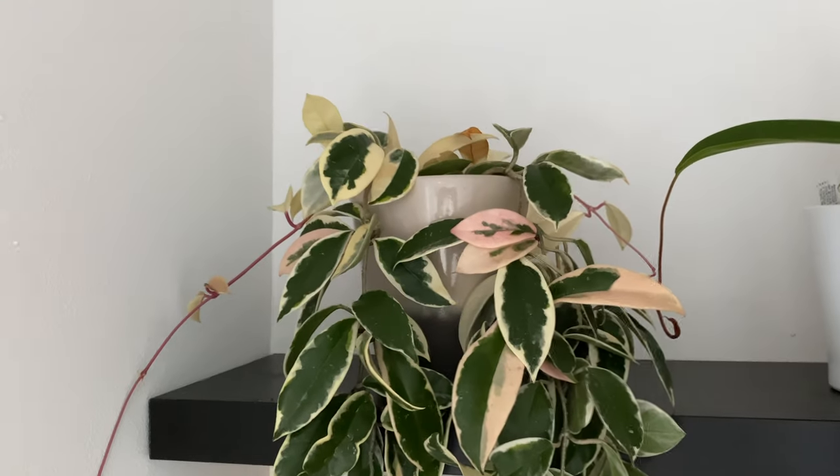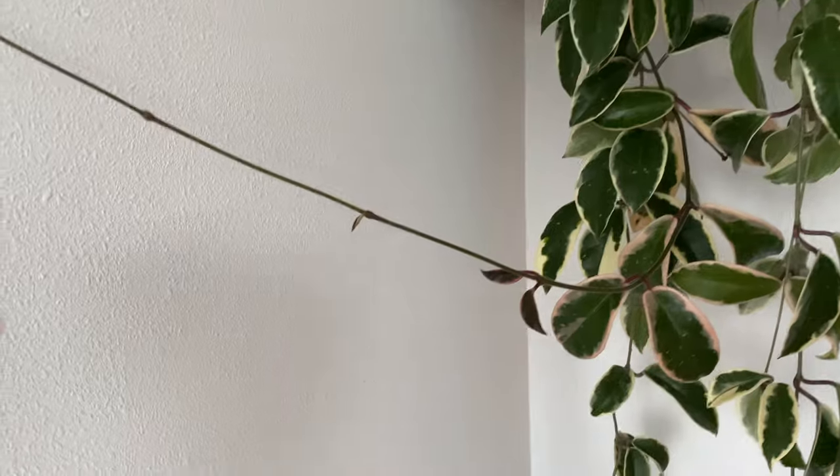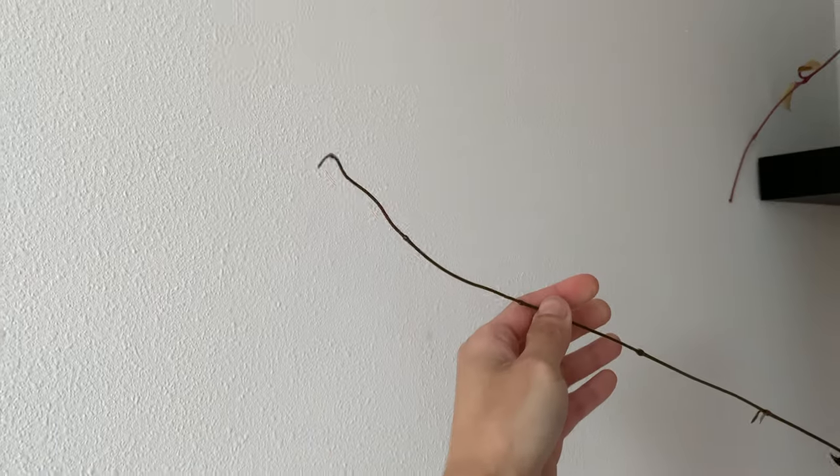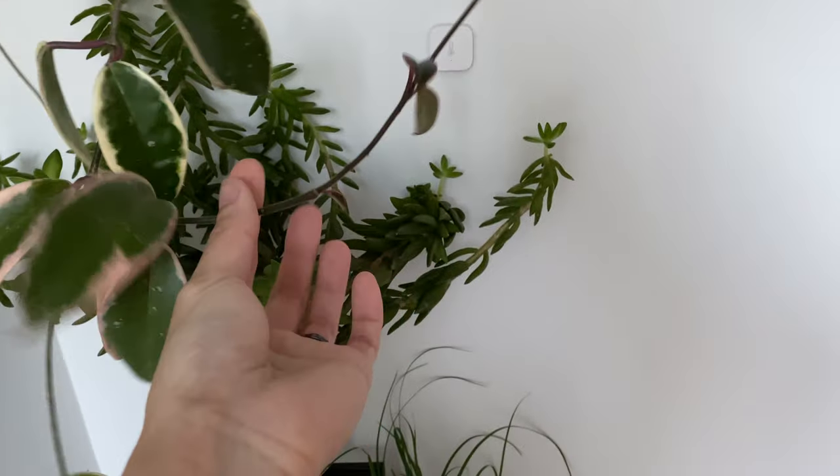Here's the hoya plant. There's a lot of new growth — you can see this vine is getting super long. And here's another new growth with a super long vine.